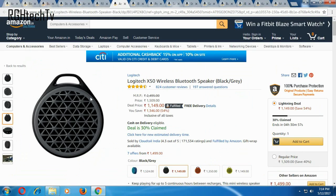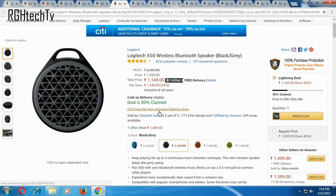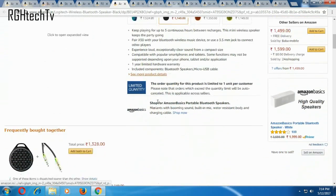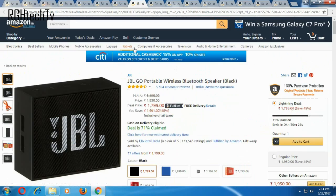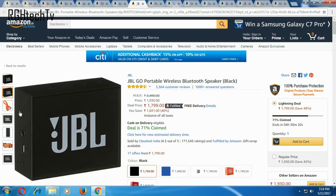First, speaking about Bluetooth speakers — we have a price cut on the Logitech X50, now available at only 1,150 rupees. I use it personally, so from my experience I can say the sound quality is excellent with good bass and loudness. Second, the JBL Go Bluetooth speaker has a 48% discount.